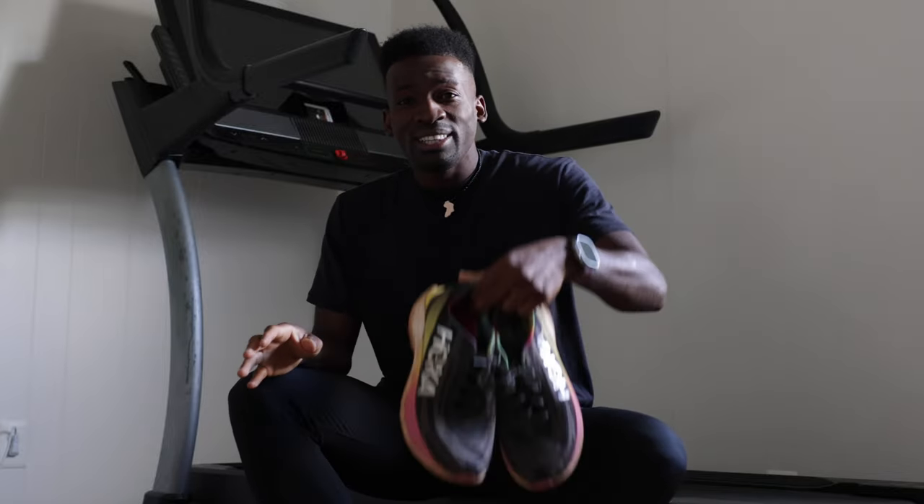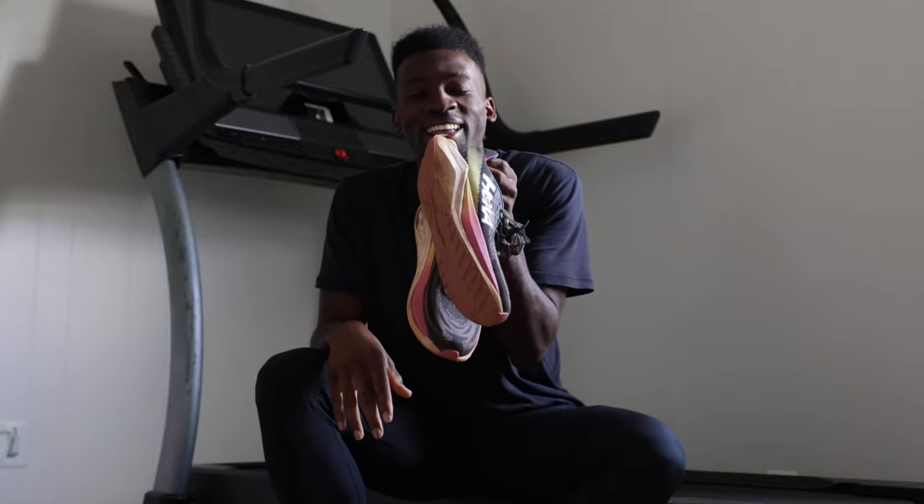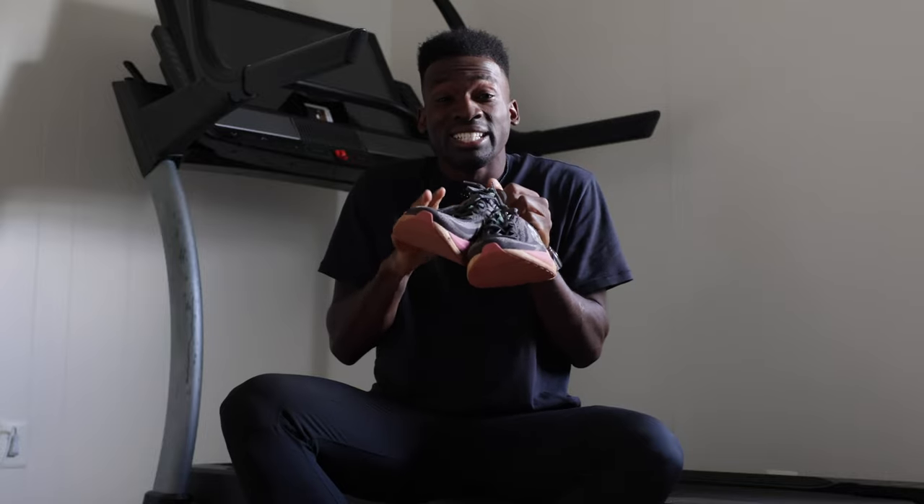It is easily the Mach X. You see how dirty this shoe is? That's because I've been running in it in West Africa — I went back home to visit and this is the only shoe I took with me. I find myself running in this shoe more than any other shoe this year since it was released, because if you want to run fast, it's there.